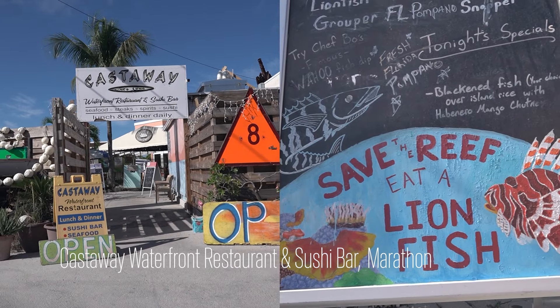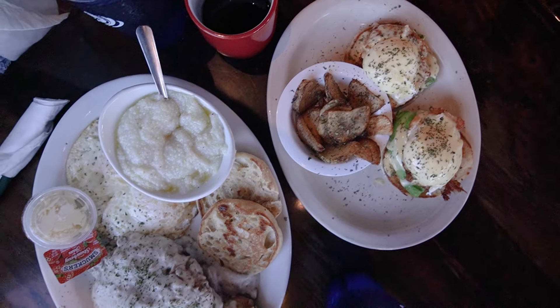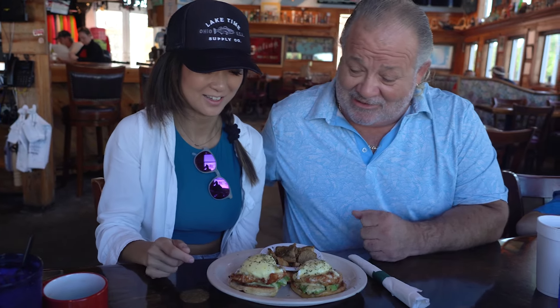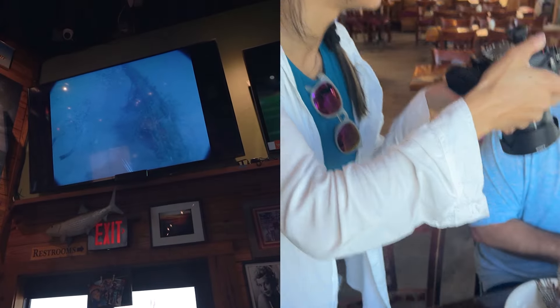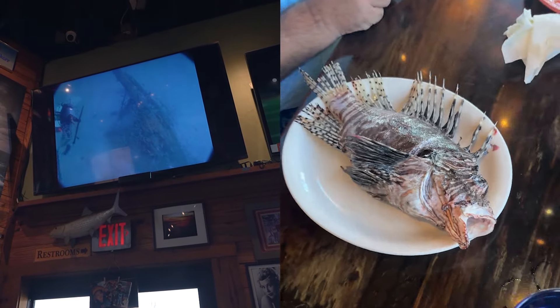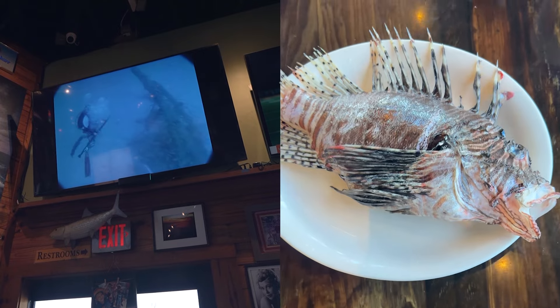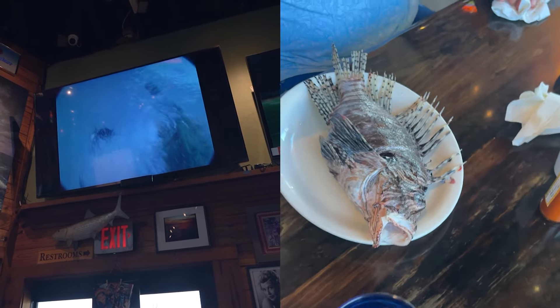The next morning, Marathon stole our hearts and our stomachs with brunch at Castaway Waterfront Restaurant and Sushi Bar. Brunch with the lionfish king, John Mirabella, was a unique experience. He's a former submarine engineer for the U.S. Navy who ended up moving to Marathon, bought this restaurant, and is now famous for being a fisherman and diver with an initiative to remove the invasive lionfish from the Florida Keys waters.